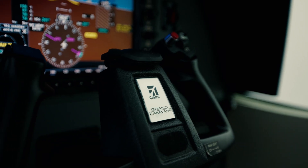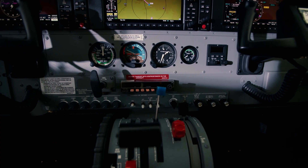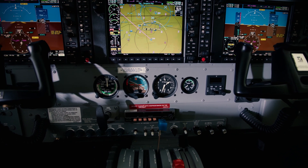The Cessna Grand Caravan EX is equipped with the GFC 700 Autopilot. There is an option to include electronic stability protection. This includes underspeed protection, overspeed protection, and emergency descent modes — it's there to help watch us as pilots when we tend to venture outside of our normal parameters. Another feature is auto level mode: if you tend to overbank and continue in that bank, the aircraft will automatically level itself.